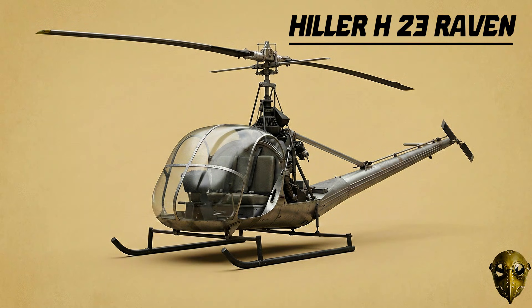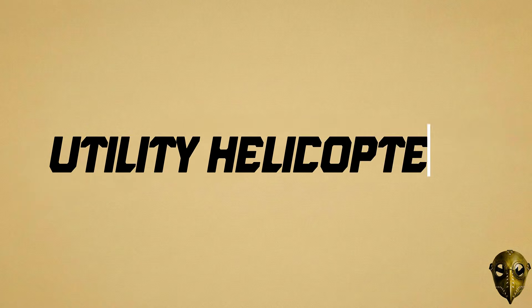Hiller H-23 Raven: Competition breeds excellence, and the Raven was the H-13's direct rival. It offered an enclosed cabin for better protection, making it a favourite for army training and liaison duties.